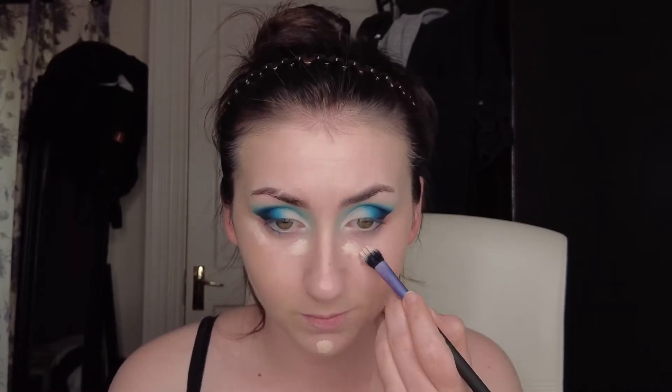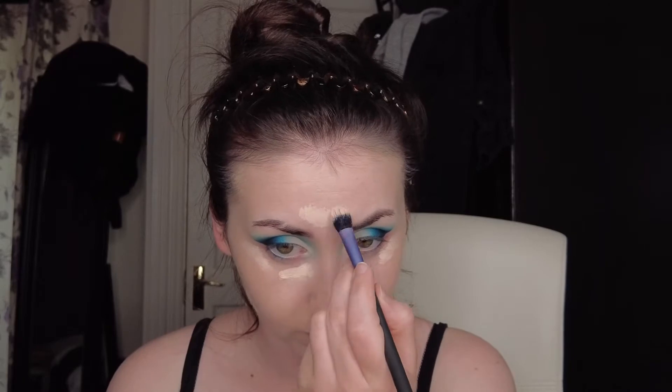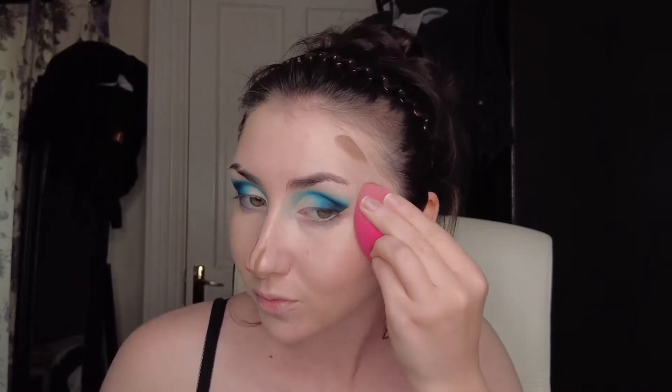I'm going in with concealer on my chin, under my eyes, forehead and maybe a little on my jaw. Then I'm going in with contour using the KVD Shade and Light palette — I have both the cream and the powder contour and they're really good. Then I'll set my powder contour, do blush, and set my face powder all together.